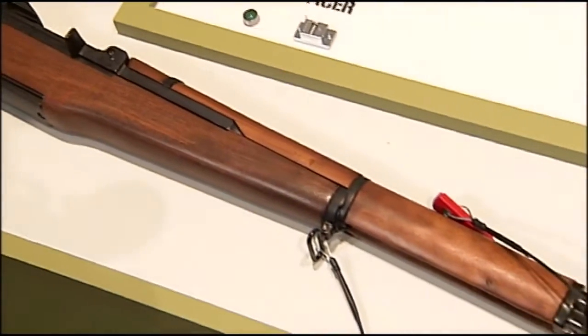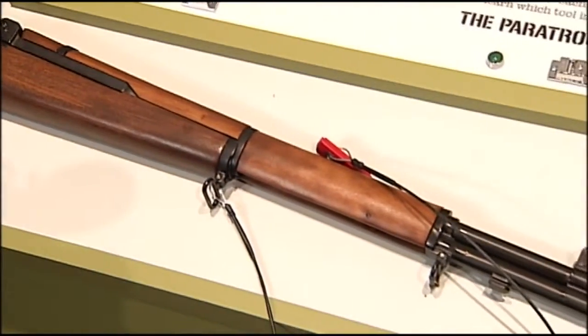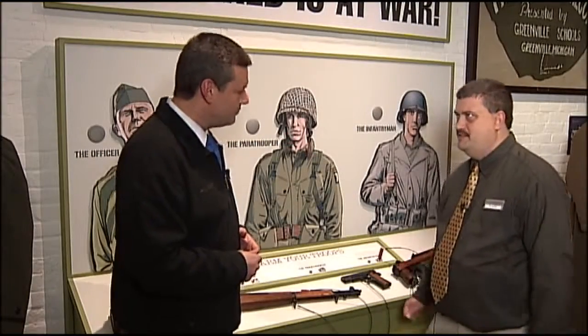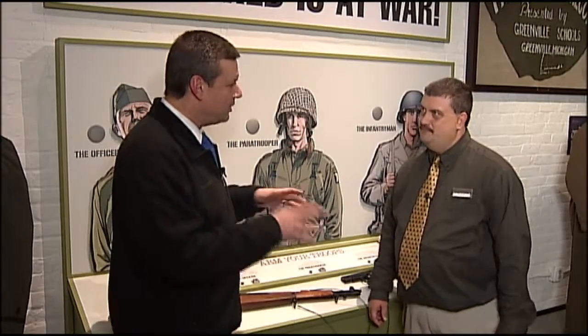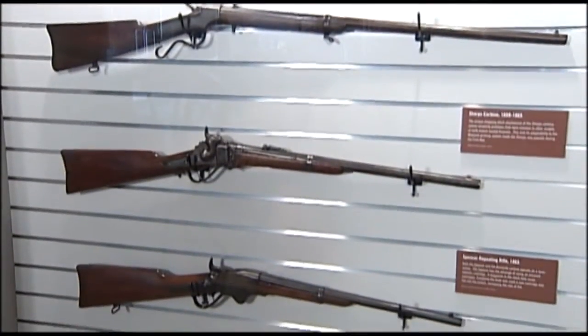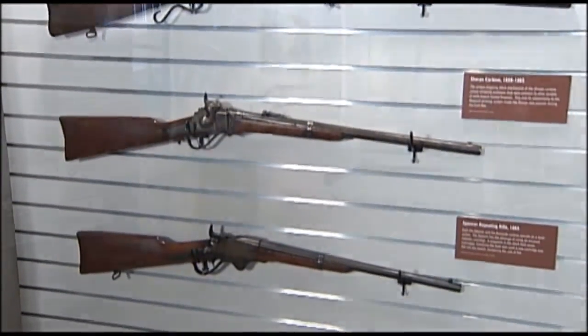Exactly. That was our goal — to begin that thought process as you move through the museum and see other weapons. Maybe it'll spark an idea in you to say, why was that one designed that way? And you have a couple other stations too — some Civil War rifles down there. We sure do, and we have a modern rifle set up just on the second floor.